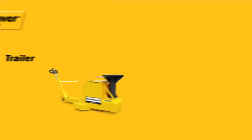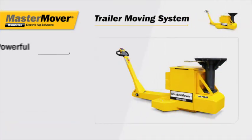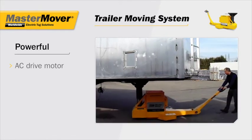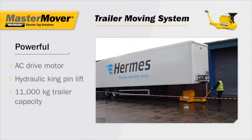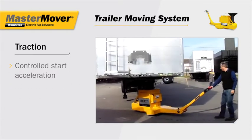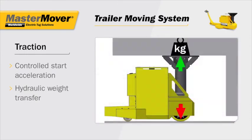The trailer moving system is designed for power, with an AC drive motor that provides maximum torque even at low speeds and a hydraulic mast that lifts the kingpin. The operator can move trailers weighing up to 11,000 kilograms. Traction is maximized through the controlled start acceleration and hydraulic weight transfer system, which concentrates the load weight directly over the industrial polyurethane drive wheel.